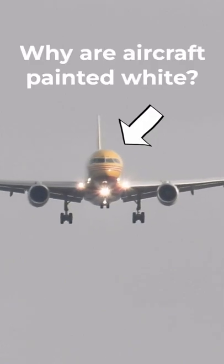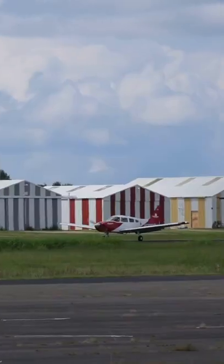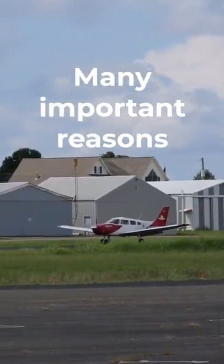Have you ever wondered why aircraft are painted white? Well, besides looking nice, there's actually a number of really important reasons for this.